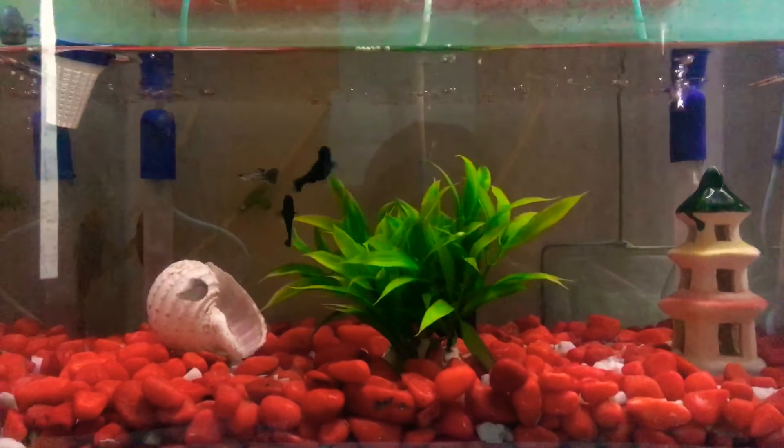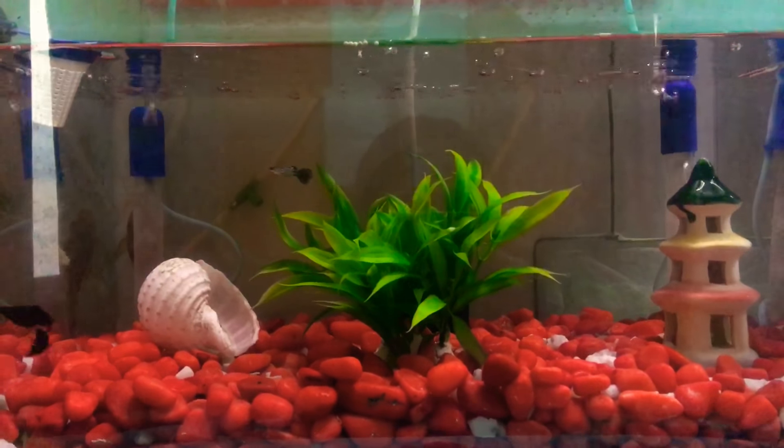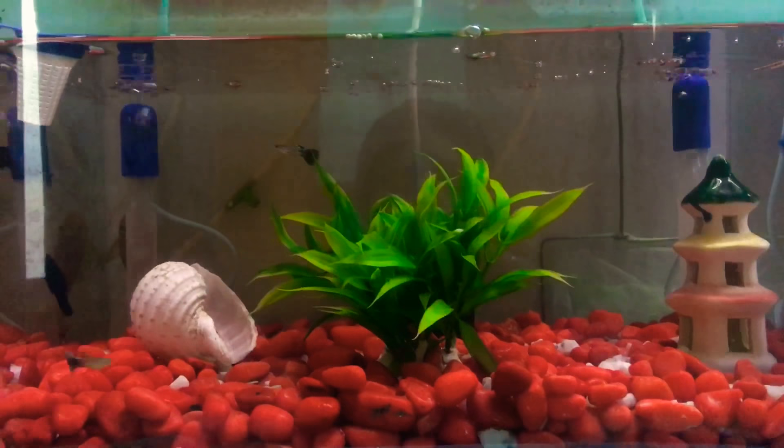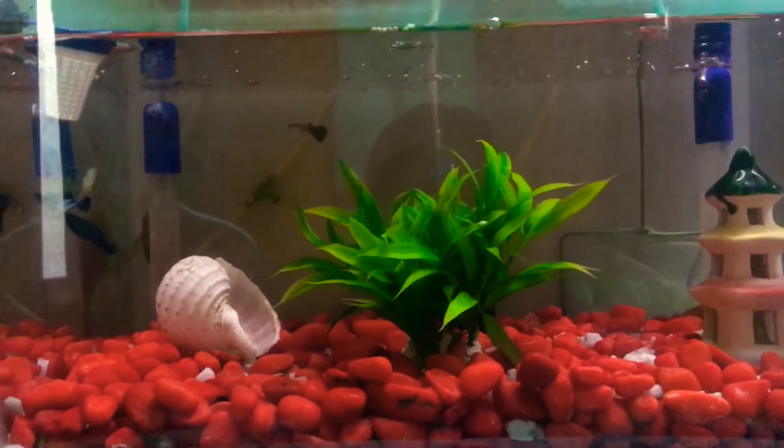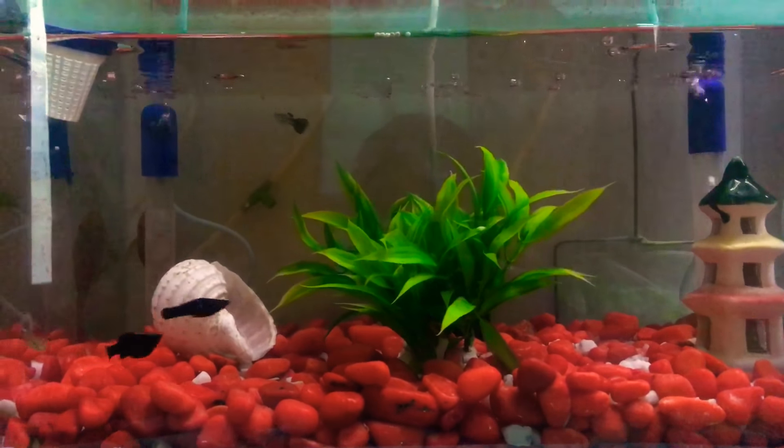I have provided this shell as a hiding spot for the fry, but I don't know if it will work for them or not. I hope for the best that the fry will survive. I really wanted to show you guys the fry.